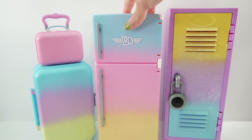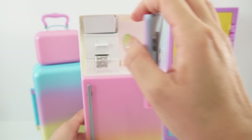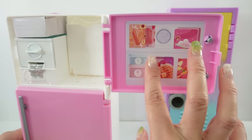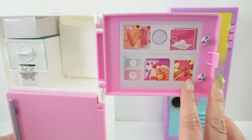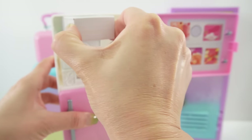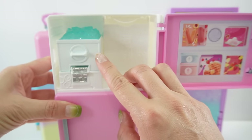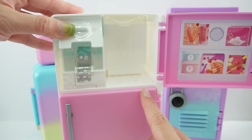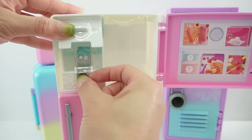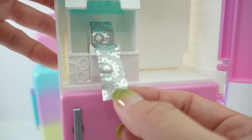Next let's check out the fridge. Here is the freezer part — let's open the doors. Oh look, there's ice cream, mochi, and waffles in here! Over here is an ice maker, but this ice maker is special — it's actually a tape dispenser, and it dispenses snowflake tape. Oh my goodness, this is so pretty!